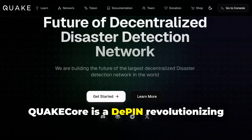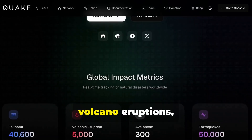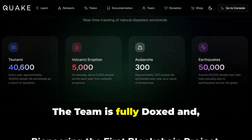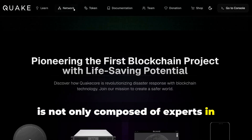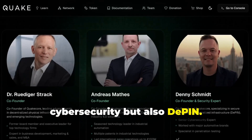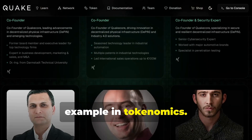QuakeCore is a D-PIN revolutionizing the detection of earthquakes, tsunamis, volcano eruptions and other natural disasters. The team is fully doxxed and along with Dr. Rudiger Strack is not only composed of experts in entrepreneurship, engineering, cybersecurity, but also D-PIN. I am in it too, and I'm helping for example in tokenomics.